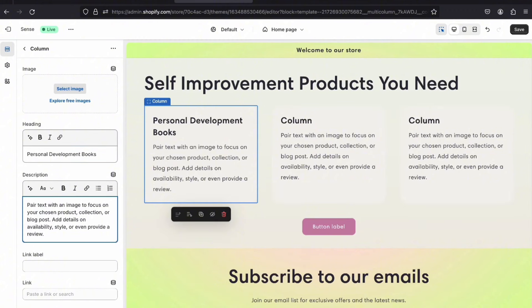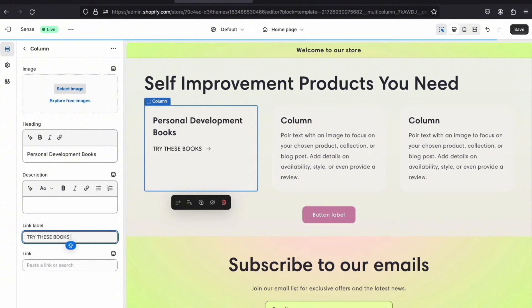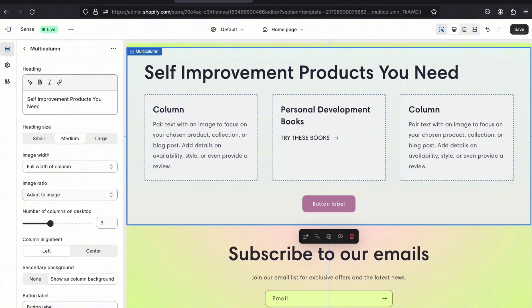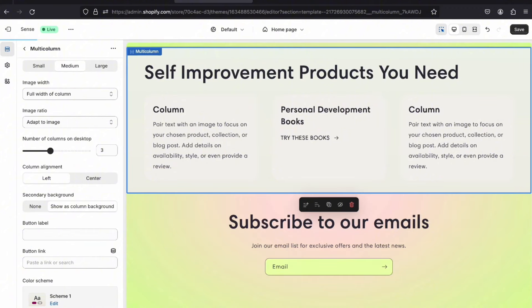Delete the description text. In the link label, put something like 'Try This Book,' and then paste your affiliate link in the link field — you'll see an arrow indicating it's a clickable link. This is where you paste your affiliate links. Click Save so you don't lose your work. Then on the multicolumn section, delete the button label text so the button disappears.